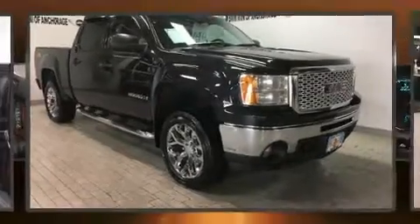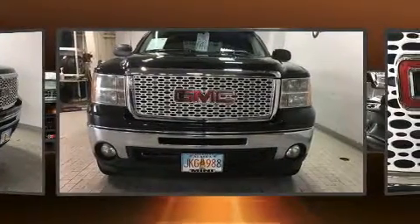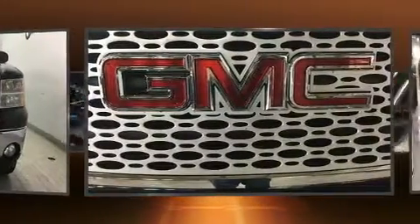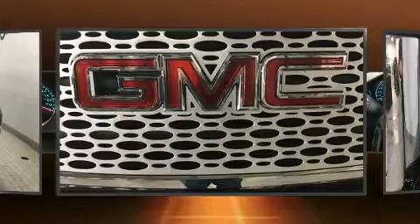Take command of the road in the 2009 GMC Sierra 1500. This four-door, five-passenger truck provides exceptional value. It features four-wheel drive capabilities, a durable automatic transmission, and a powerful eight-cylinder engine.